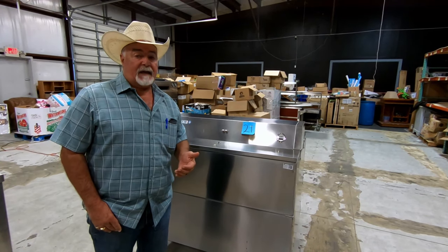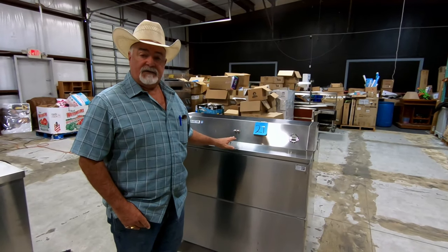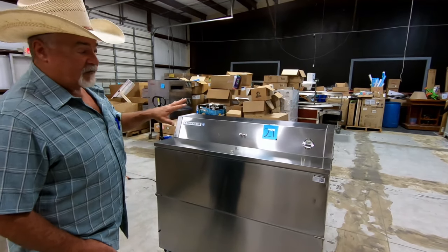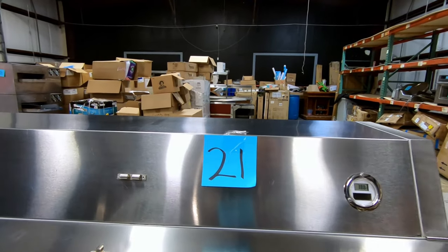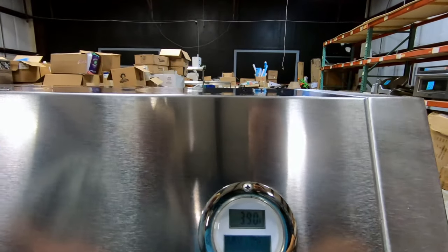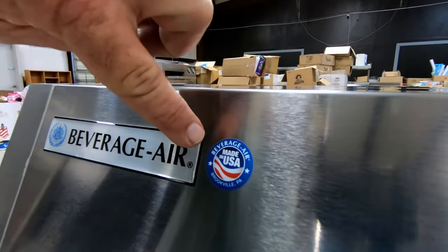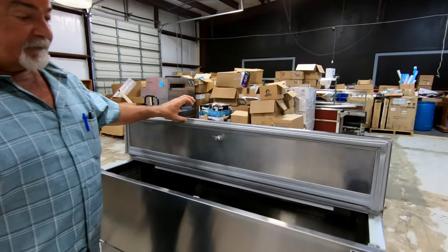That doesn't mean that you can't bid on it individually and it can be repurposed. As you'll notice from the whole outside of this, this thing is stainless steel — it's absolutely gorgeous. By the way, it is also item number 21 in the auction. It is holding at a really nice 39 degrees in there. Also, look at this — made in the USA. You got to love that.